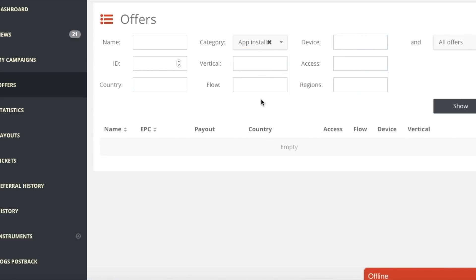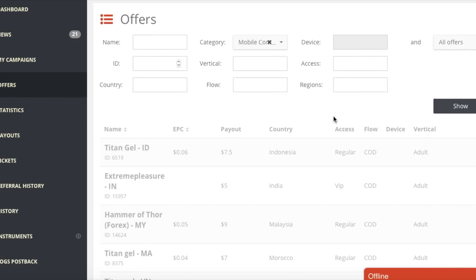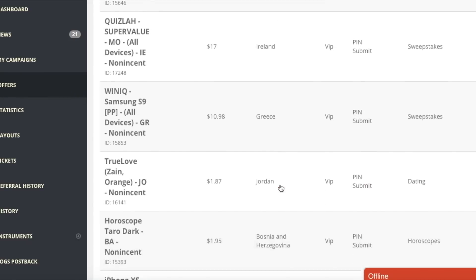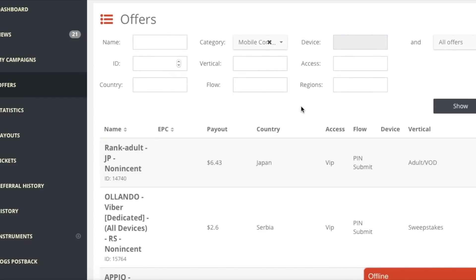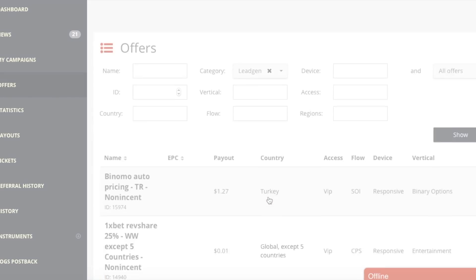App install offers I think are not available right now. There are also e-commerce offers which you can promote, mobile content, and lead generation. As you know, there are many offers available in AdCombo. We promoted approximately five to six offers and we got sales in only two offers - Detoxic and Variscity.